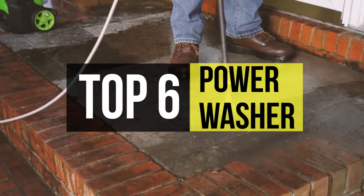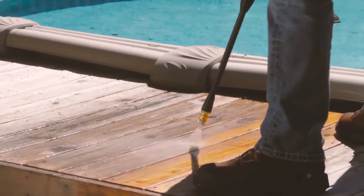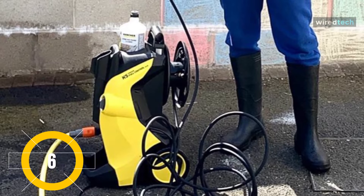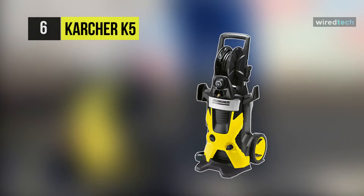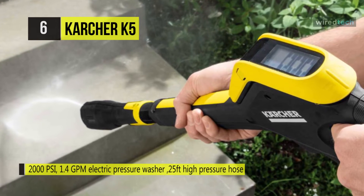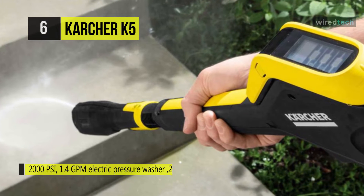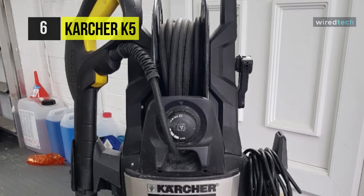Our list begins with the Karcher K5 Premium Electric Power Pressure Washer. It is designed for high-end performance with 2000 PSI and a 1.4 GPM water flow rate. The Karcher K5 Premium is perfect for users who demand the ultimate home cleaning level, and it is engineered to withstand the rigorous demands of frequent residential use.